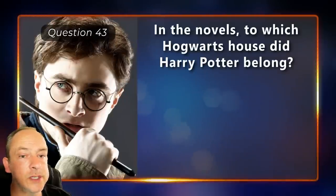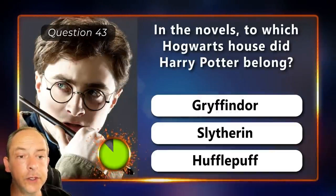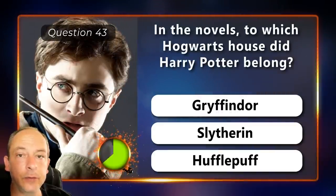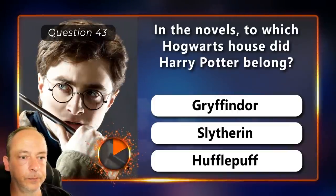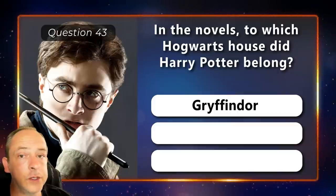In the novels, to which Hogwarts house does Harry Potter belong? Gryffindor, Slytherin or Hufflepuff? The answer is Gryffindor.